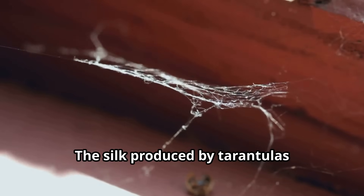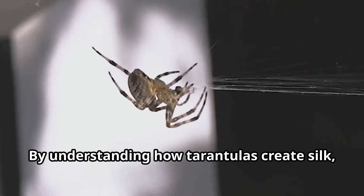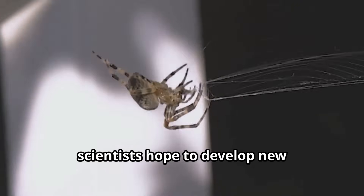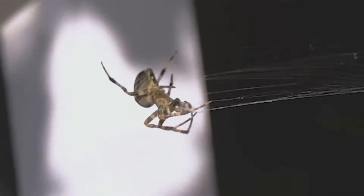The silk produced by tarantulas continues to intrigue scientists as well. This natural material combines strength and flexibility in ways that human-made materials cannot match. By understanding how tarantulas create silk, scientists hope to develop new biodegradable materials for everything from medical sutures to sports equipment.